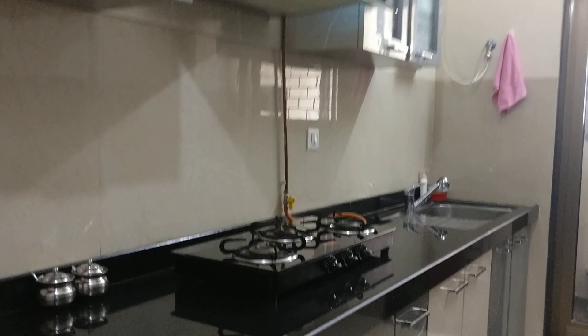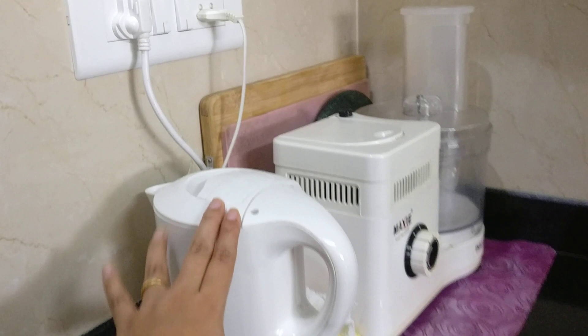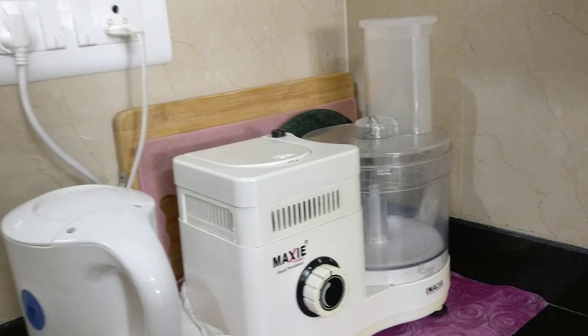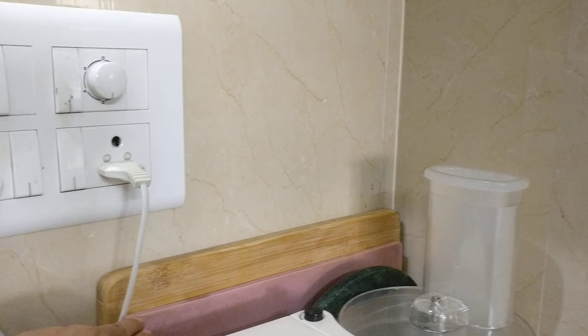Today I'll be giving you a little tour of my beloved kitchen. Let me start from this side - here I have kept the hot water kettle and the food processor. I keep the food processor on this plastic sheet so that if there is any spillage, it is restricted to that area and is easy to clean afterwards.